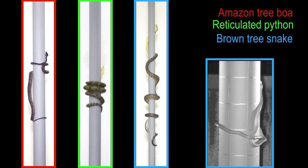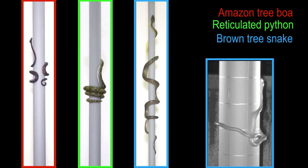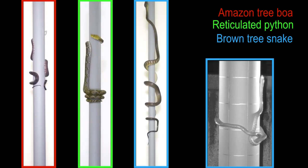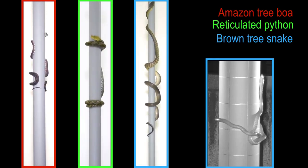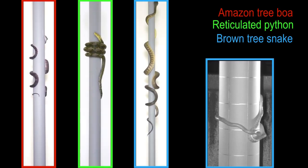As cylinder diameter increases, reticulated pythons sometimes use helical wrapping to grip the cylinder. During concertina locomotion, the snakes transiently form an uphill grip while maintaining a downhill grip, whereas the snakes always have only one gripping region during lasso locomotion.